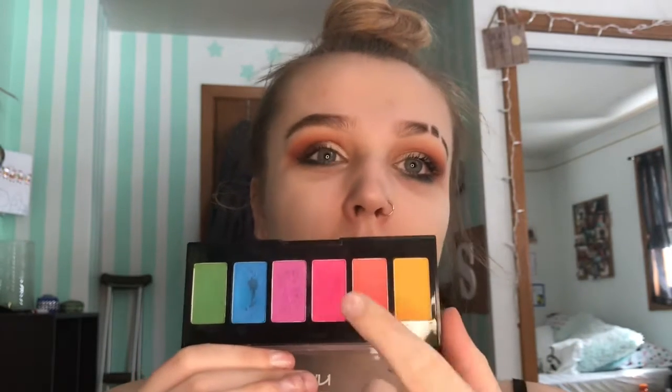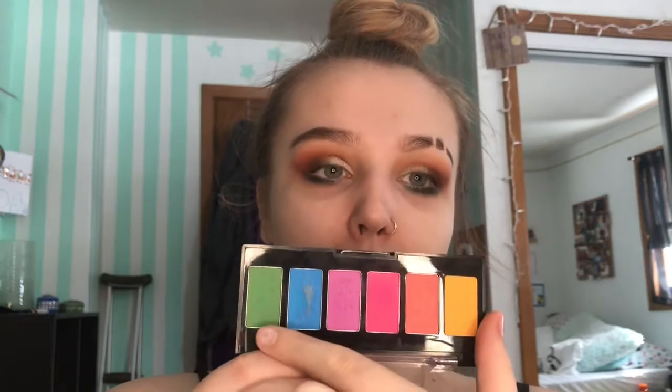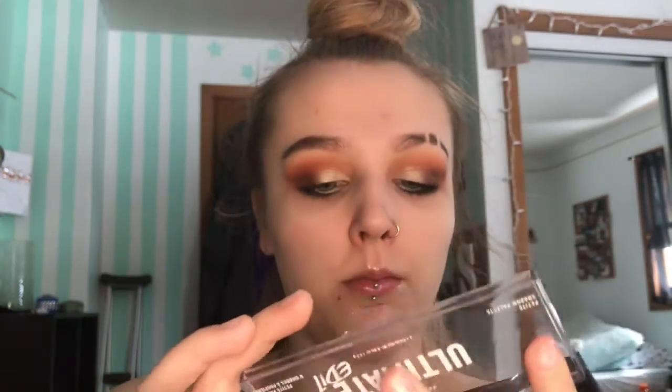Moving on to some color palettes I don't use as often. First is the NYX Ultimate Edit eyeshadow palette — the Brights one. The shades are nice overall but the blue kind of sucks and some shades aren't very pigmented. I've just found other palettes I reach for more that work better, so I haven't really used this one.